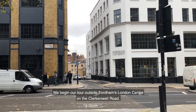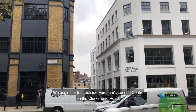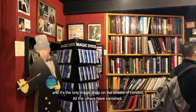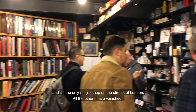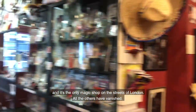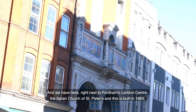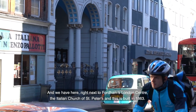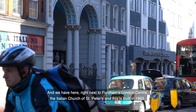We begin our tour outside Fordham's London Centre on the Clerkenwell Road. The first place we come across is the International Magic Shop, the only magic shop on the streets of London — all the others have vanished. Right next to Fordham's London Centre is the Italian Church of St Peter's, built in 1863.